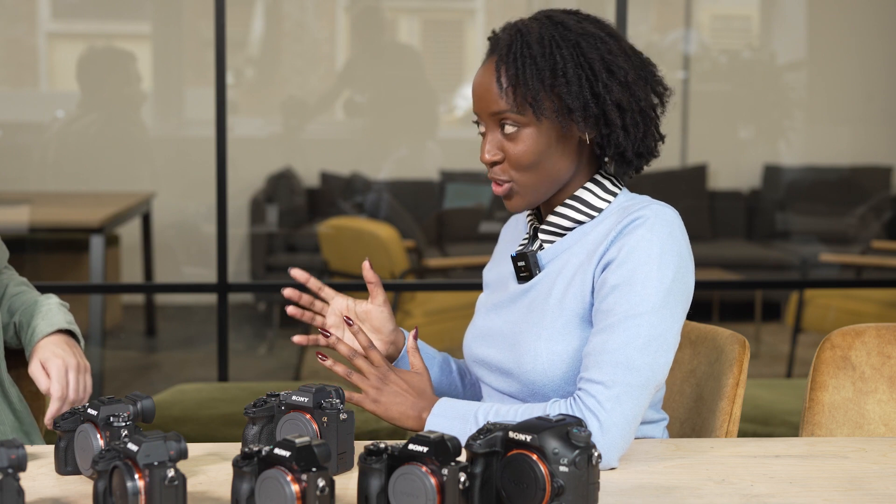My name is Musa and I'm part of the content team at Amateur Photographer. I'm here with Callum today and we're talking all things mirrorless. So Callum, what is a mirrorless camera and why is it best for you?